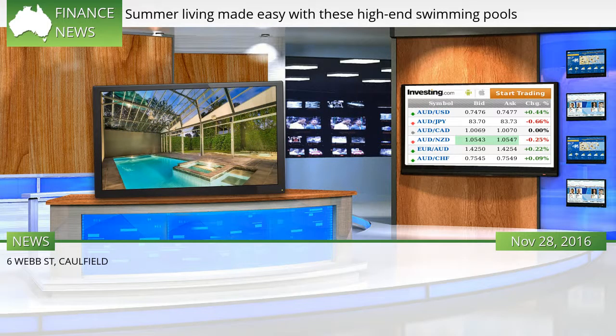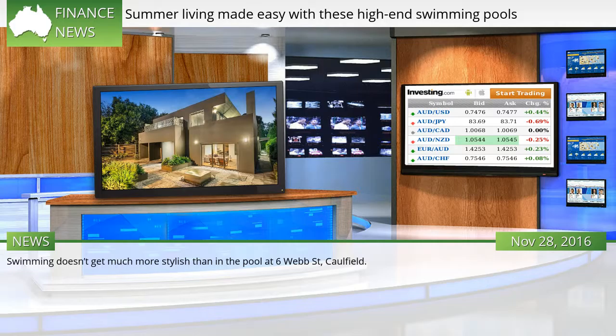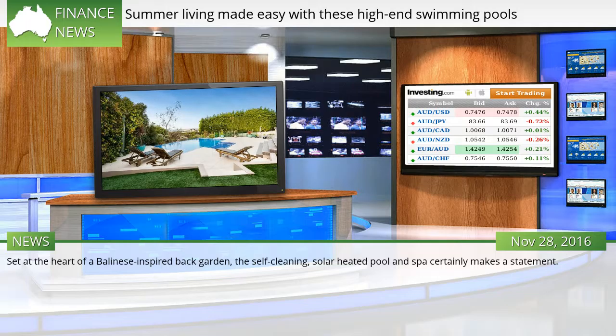6 Web St, Caulfield. Swimming doesn't get much more stylish than in the pool at 6 Web St, Caulfield. Set at the heart of a Balinese-inspired back garden, the self-cleaning, solar-heated pool and spa certainly makes a statement.